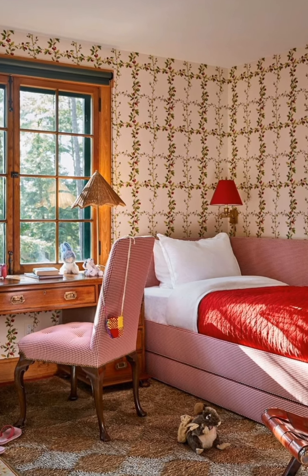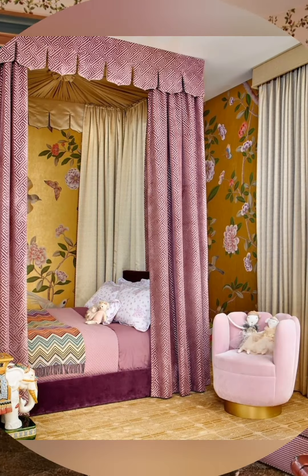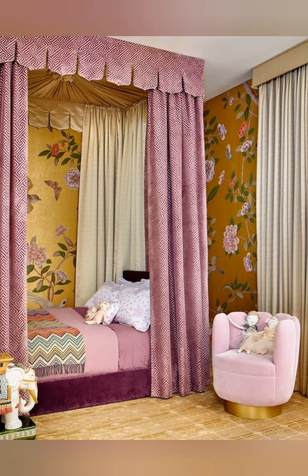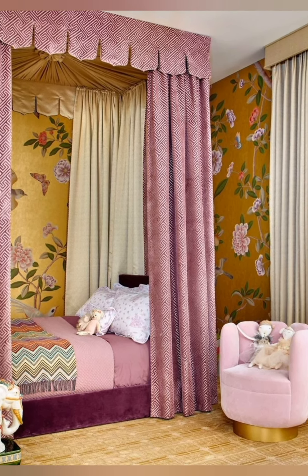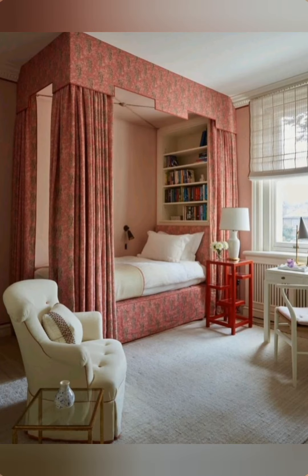Chippy Paint Furniture: Seek out or create furniture pieces with chippy paint or distressing. Whether it's a sideboard, coffee table, or wooden chairs, this aged look adds to the cottage charm and character.